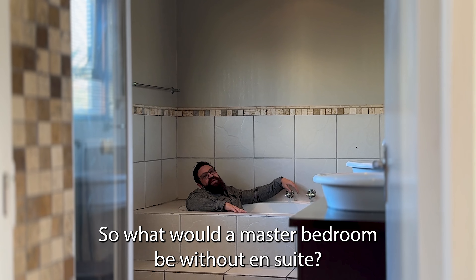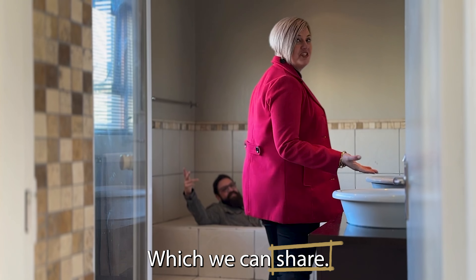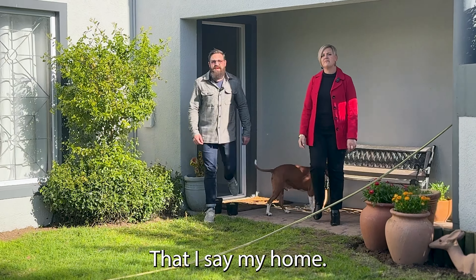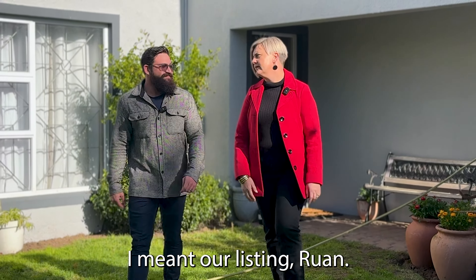So what would a master bedroom be without an ensuite? Which we can share. I love it when you finish my sentences. Did I say my home? I meant our listing. Our listing, Ruan. Sorry.